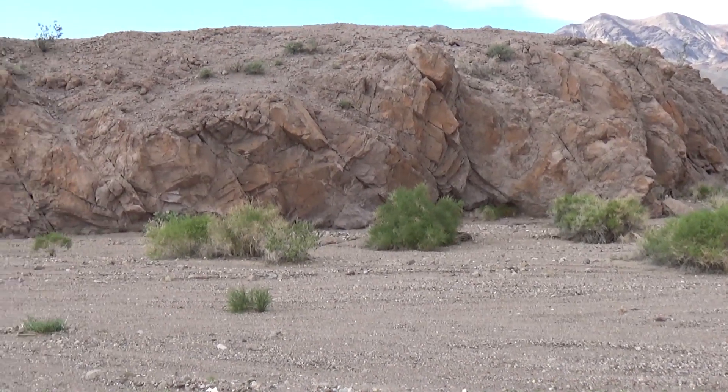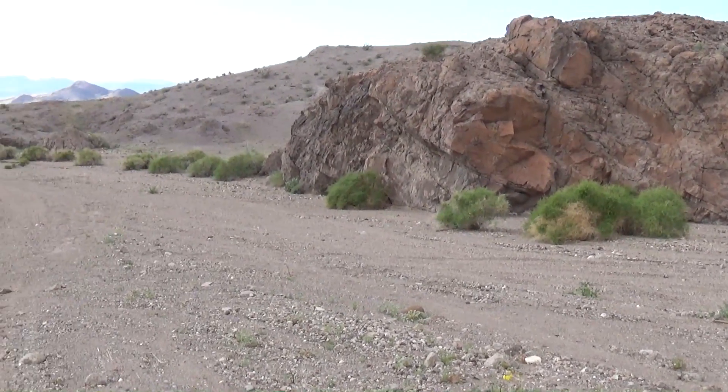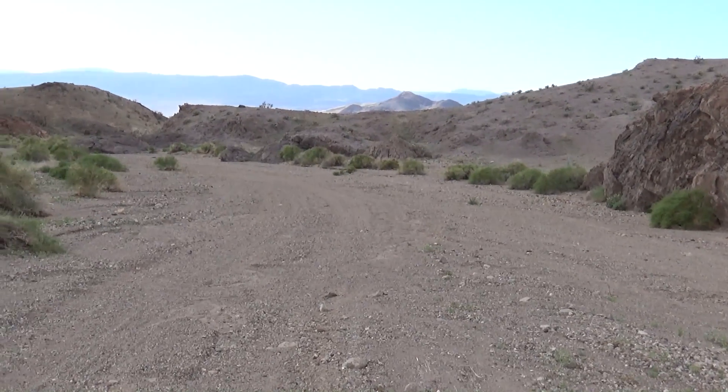We're going to cross over this little rocky hill area and we're about to come into Ibex Wash. We're getting excited for the big view ahead.